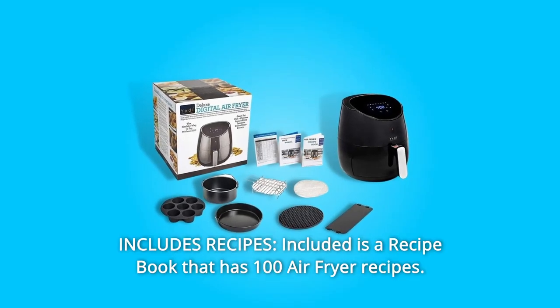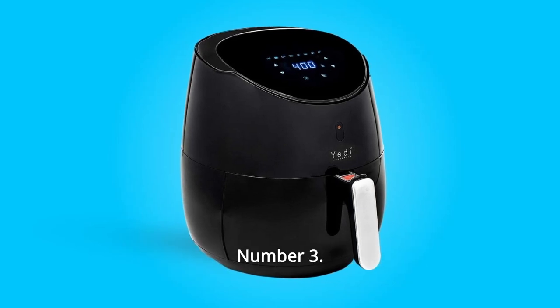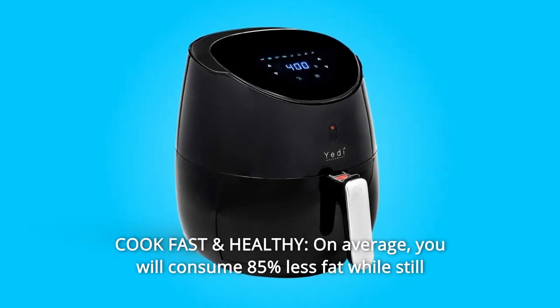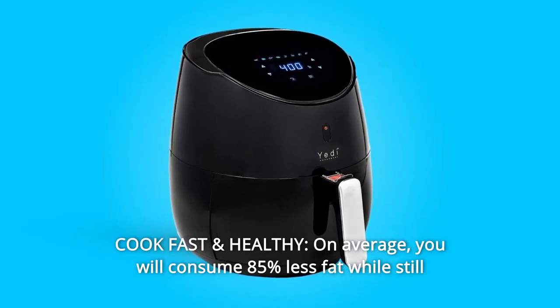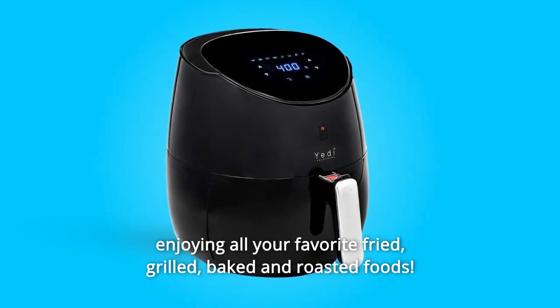Number 2: Includes Recipes — a recipe book with 100 air fryer recipes. Number 3: Cook Fast and Healthy. On average, you will consume 85% less fat while still enjoying all your favorite fried, grilled, baked, and roasted foods.